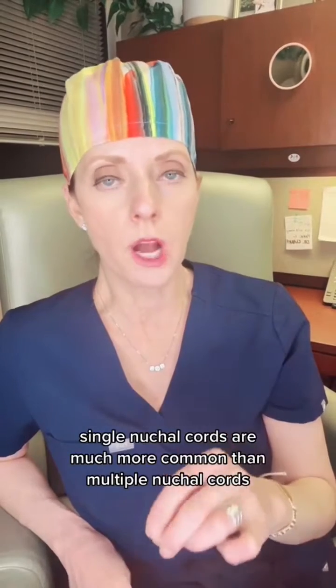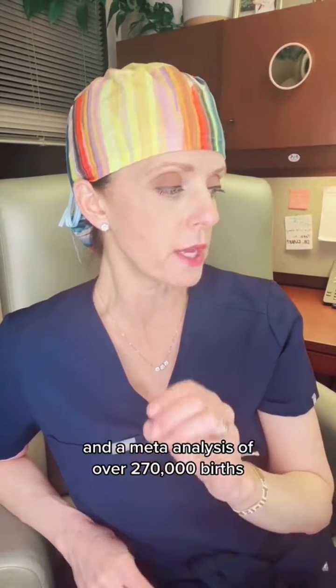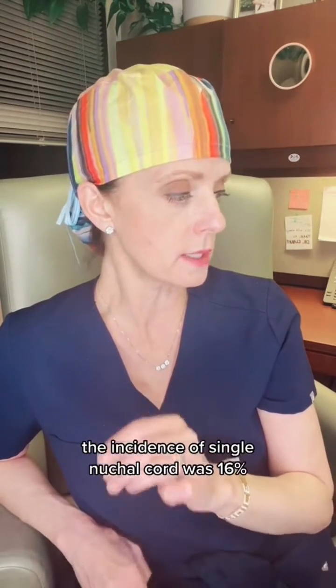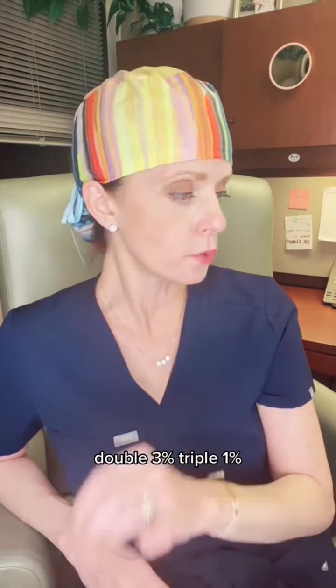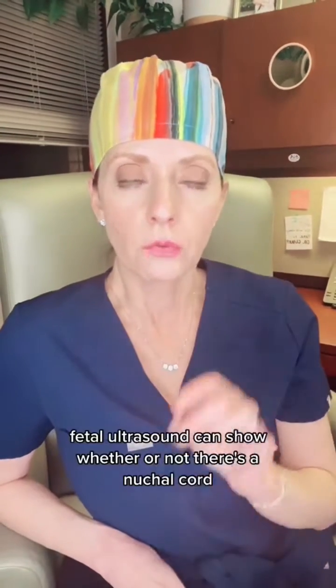Single nuchal cords are much more common than multiple nuchal cords. In a meta-analysis of over 270,000 births, the incidence of single nuchal cord was 16%, double 3%, triple 1%, and quadruple less than 1%.